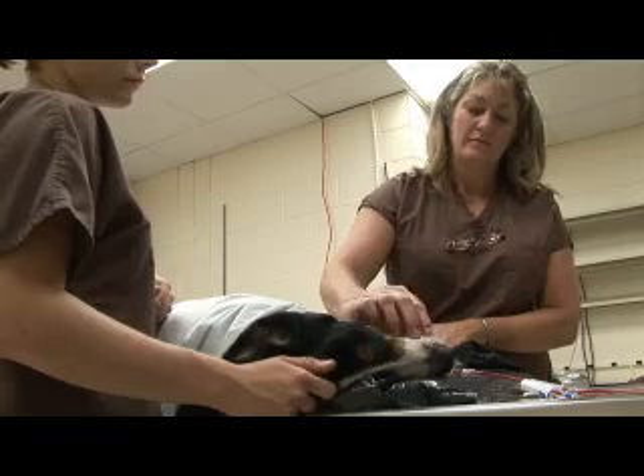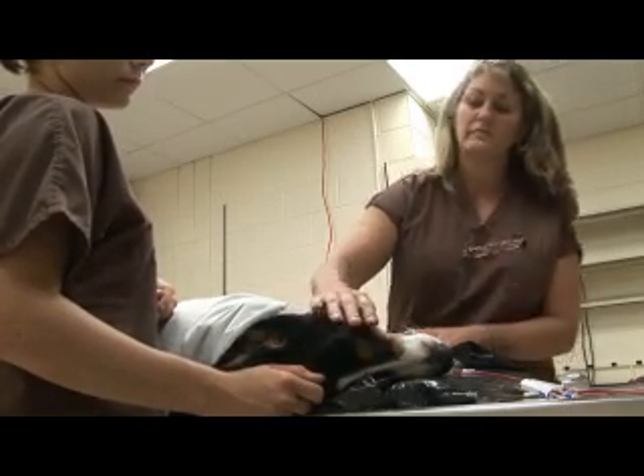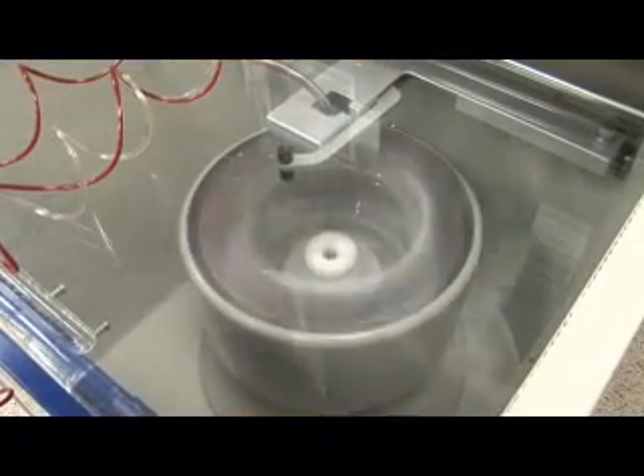The procedure that we're doing and offering in a clinical setting is very expensive. This procedure in humans costs around $75,000, and we're offering it for much less — about one-fifth the price.